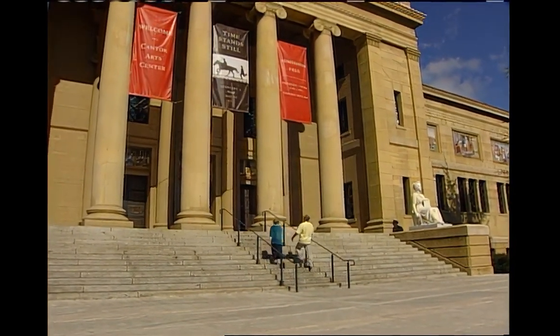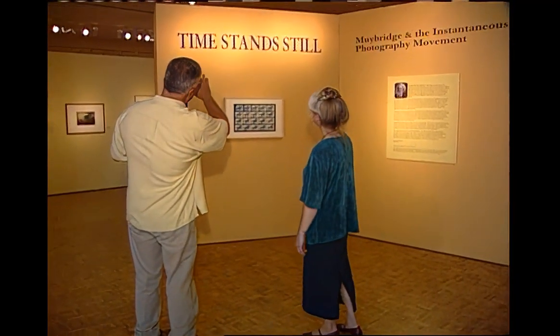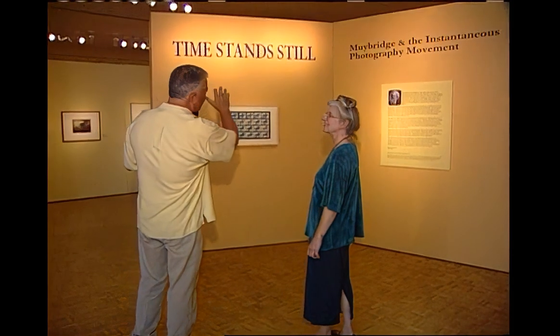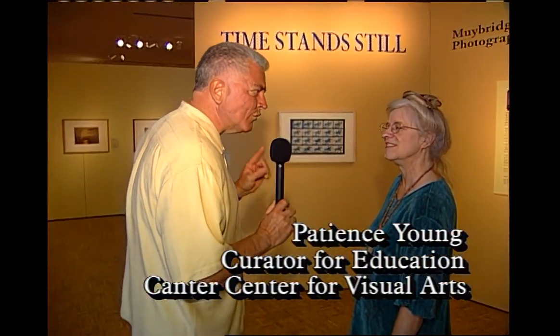We are inside the museum, standing in this exhibit entitled "Time Stands Still." That's a perfect title for what we're getting ready to find out about. This is about early motion photography in the mid-19th century.